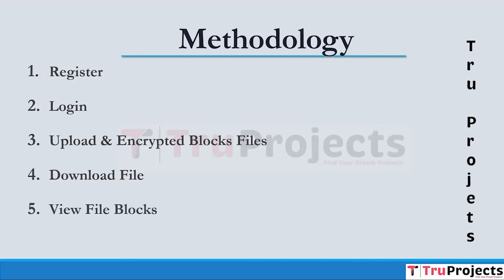The View File Blocks module provides users with an overview of their uploaded files and their corresponding data blocks. Users can see file names and the memory addresses, which are hash codes of the blocks where their files are stored. This view offers transparency and control over the data distribution and storage process.